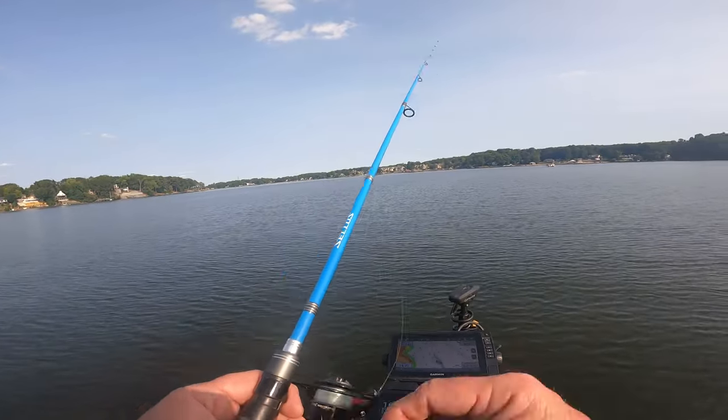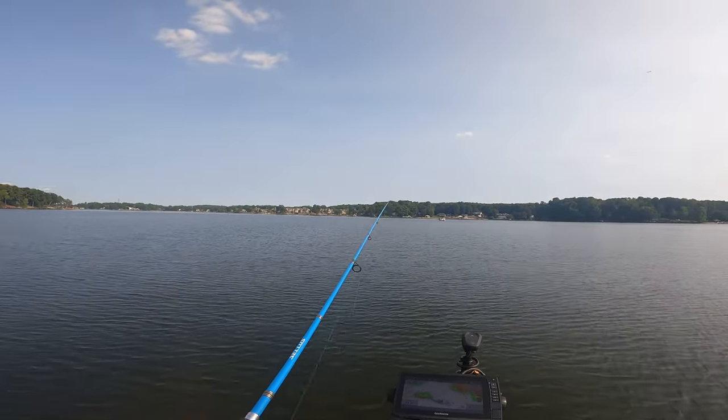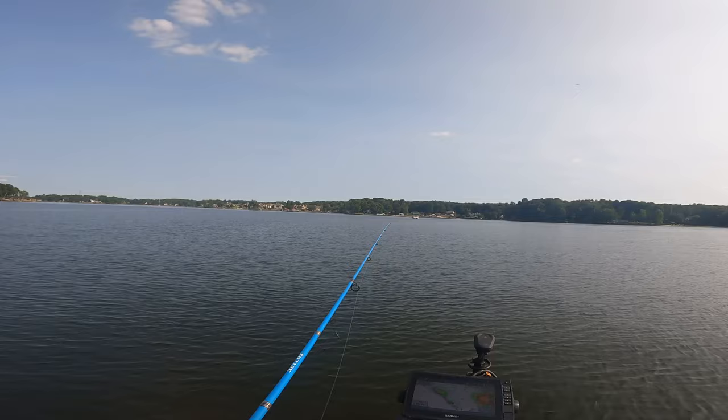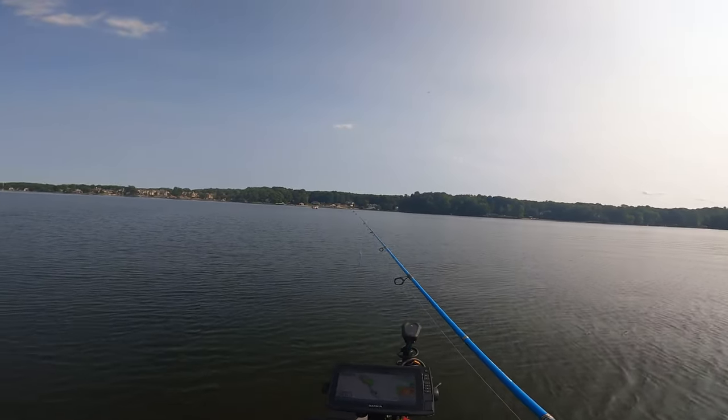Now I'm doing this searching — see what I can find on my forward scanner, just moving through the water here. I got some brush out here, so I'm hitting that too.